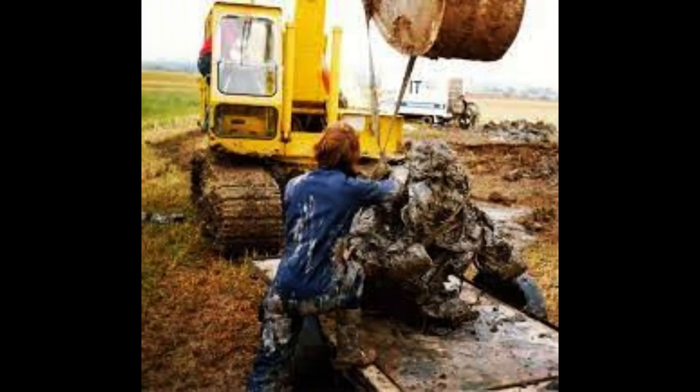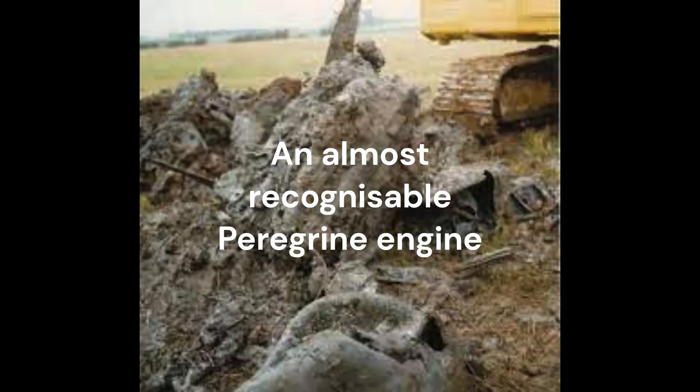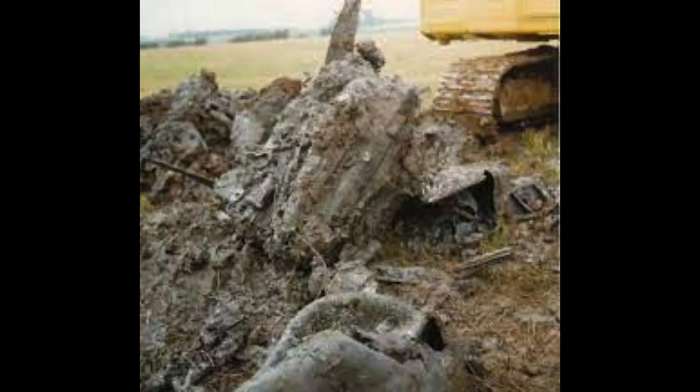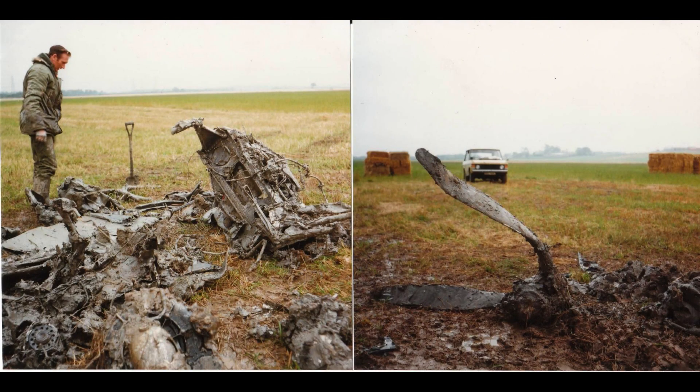P6966 was abandoned by Pilot Officer McDermott just north of Grangemouth. The aircraft struck the ground in a vertical attitude and buried itself some 25 feet into the ground. Substantial pieces were recovered in 1979.